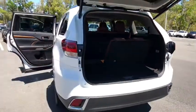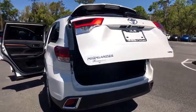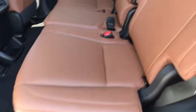Power passenger seat, lane departure warning, Bluetooth, leather-wrapped steering wheel, adjustable steering wheel, power steering, keyless start, hard disk drive media storage, auto-dimming rear view mirror, cruise control, four-wheel disc brakes.